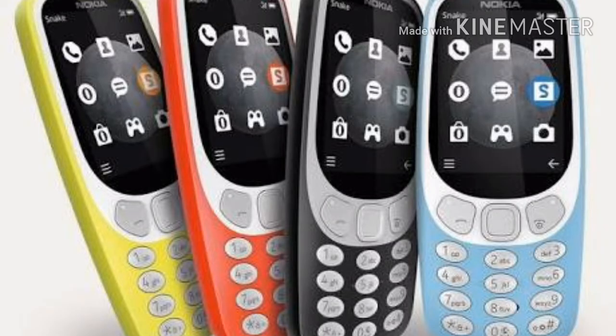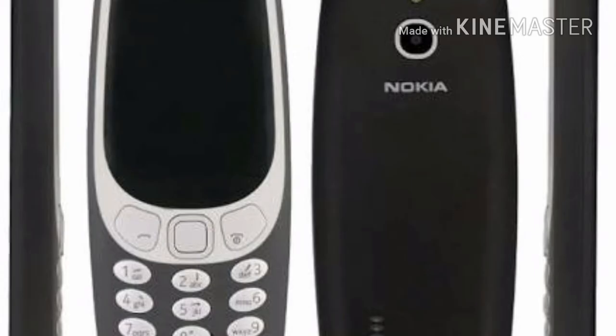Nokia 3310 4G vs Geofone specifications: Both the Nokia 3310 4G and the Geo Phone come with a 2.4-inch QVGA display running at 320x240 pixels. There is no word on the chipset that powers the Nokia 3310 4G, but it is paired with 256MB of RAM and 512MB of internal storage, which is expandable using a microSD card. The Geo Phone, on the other hand, is powered by a dual-core SoC paired with 512MB of RAM and 4GB of internal storage, also expandable using a microSD card.